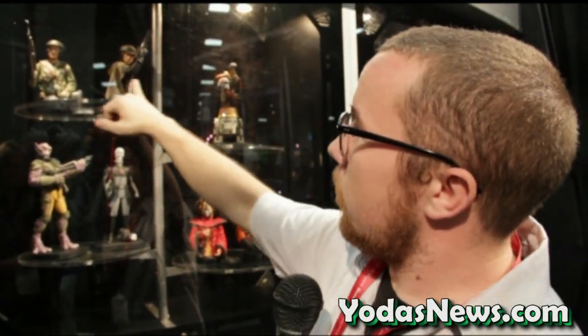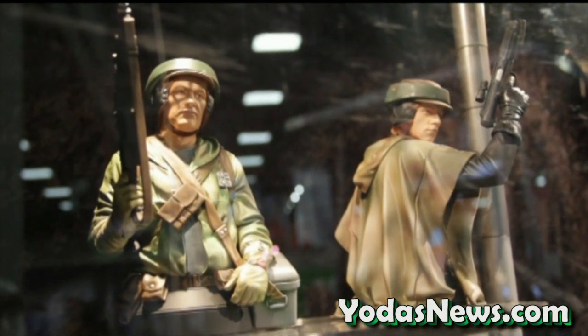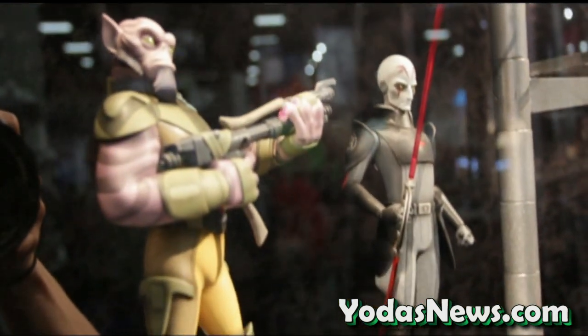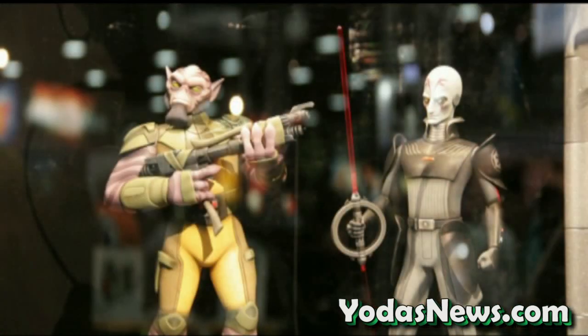Then we have the Endor Luke mini bust, and this is one of our newest reveals — the Endor Soldier, which is still pending license approval. It should be coming out sometime next year, third quarter, but that can change. This is Zeb from the Rebels. This is actually inspired by the Macquarie concept art from the original Star Wars. He was supposed to be inspired by Chewbacca, the Wookiee — that sunken nose right there.